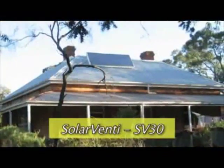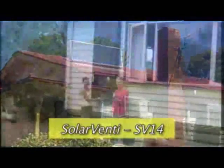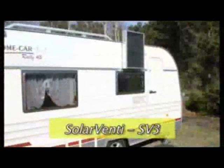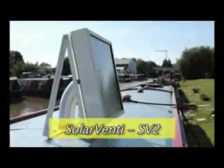The Solar Venti company have units in a variety of sizes suitable for every situation, and undoubtedly some situations that have not yet been thought of. As we discovered, the Solar Venti is a versatile and efficient unit.